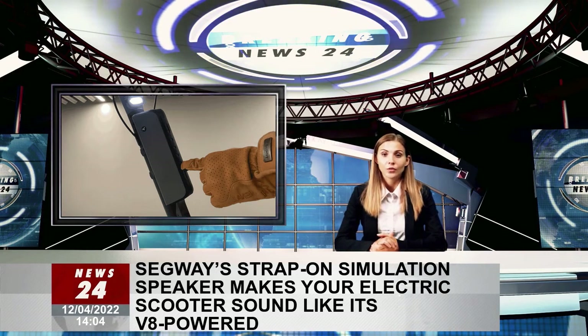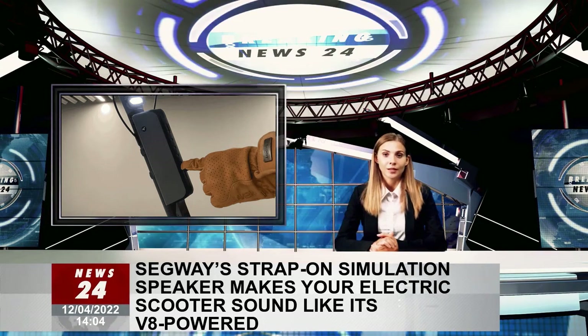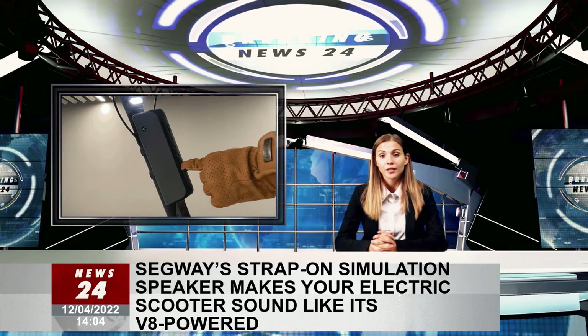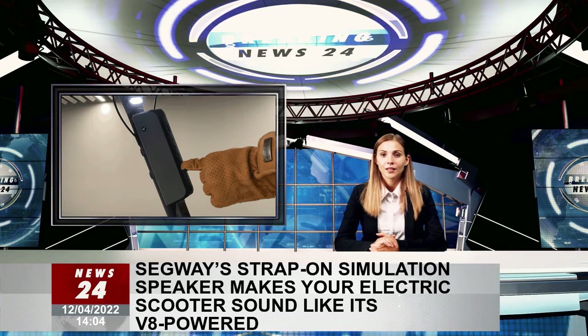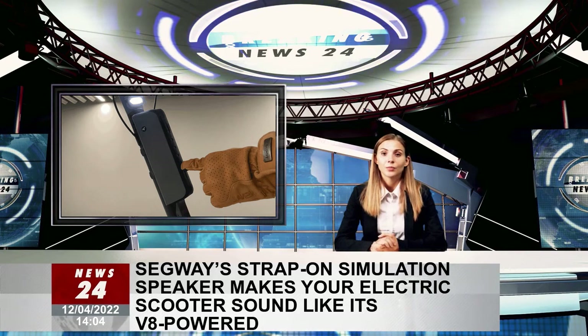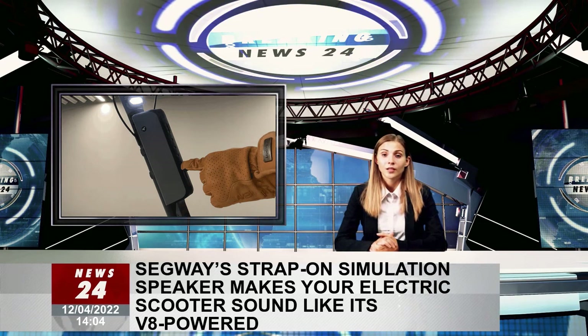The sounds aren't just a looped engine rumble either — the speaker connects to the electric vehicle's accelerator and brakes and matches the sounds to what the rider is doing. When accelerating from a stop, the engine will roar louder than when cruising at a sustained speed, and it will quiet to an idle when the scooter is slowed and brought to a stop.